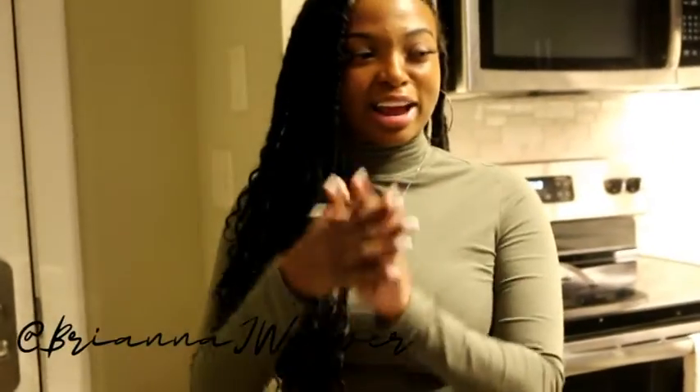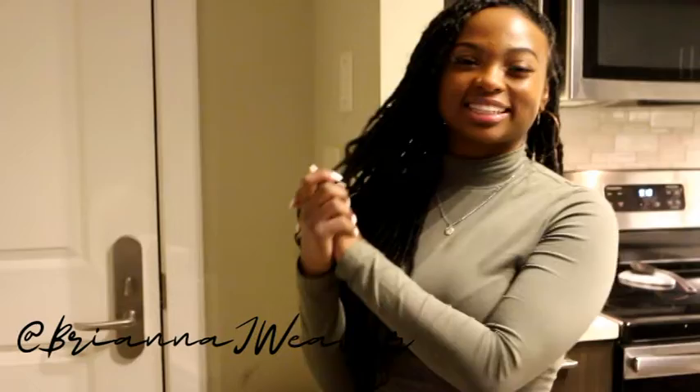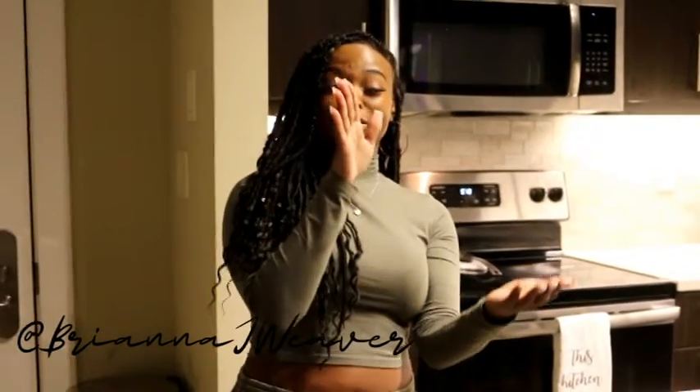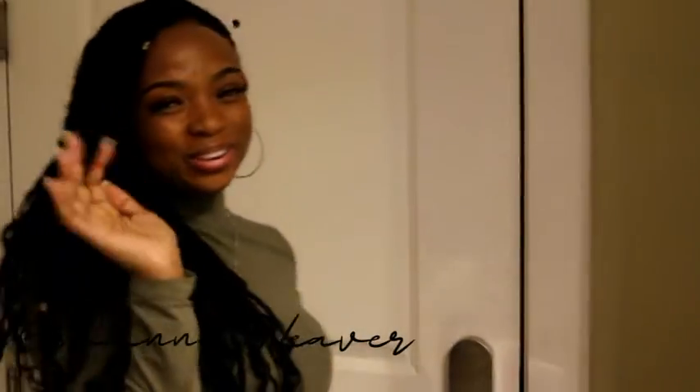I hope you enjoyed my apartment tour as much as I enjoyed bringing it to you and bringing this place to life — having a vision and making it real. Shout out to Pinterest, and of course Ross, TJ Maxx, Home Goods, Dollar Tree, Goodwill — you know what's going on. I mean, you ain't gotta go home but you gotta get up out of here. See y'all in my next video — like, comment, subscribe. Bye!